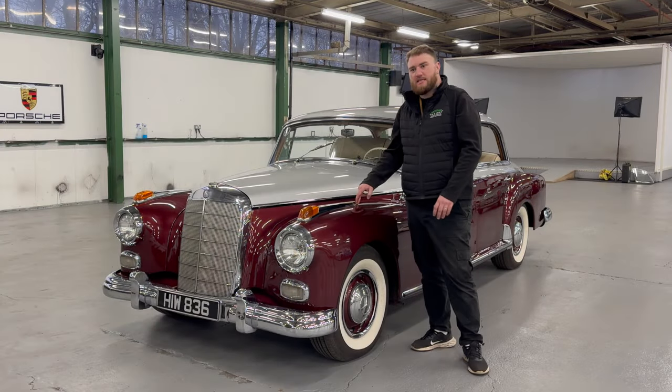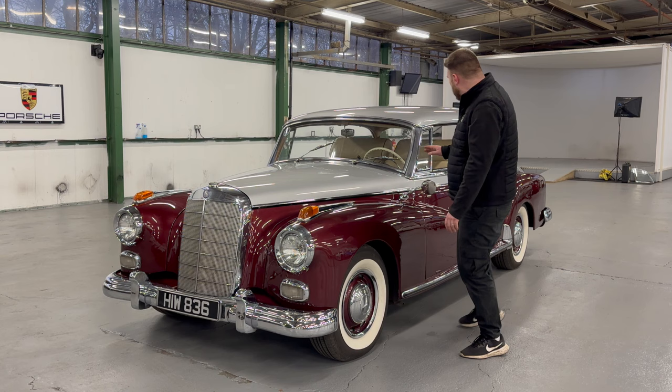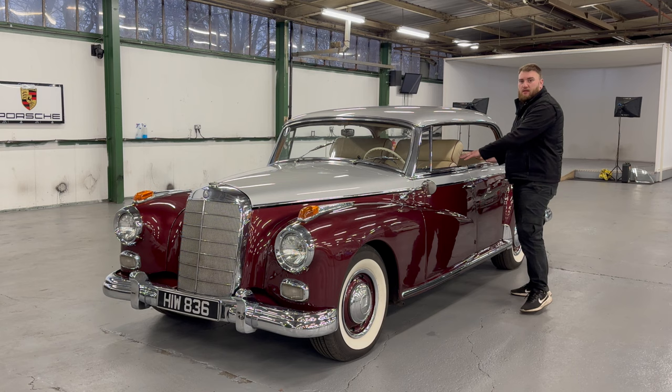This is the Mercedes 300D Adenauer, launched in 1957 to replace the 300C. The notable difference is that the 300D is what the Germans call the Phaeton — a six-window, pillarless saloon.